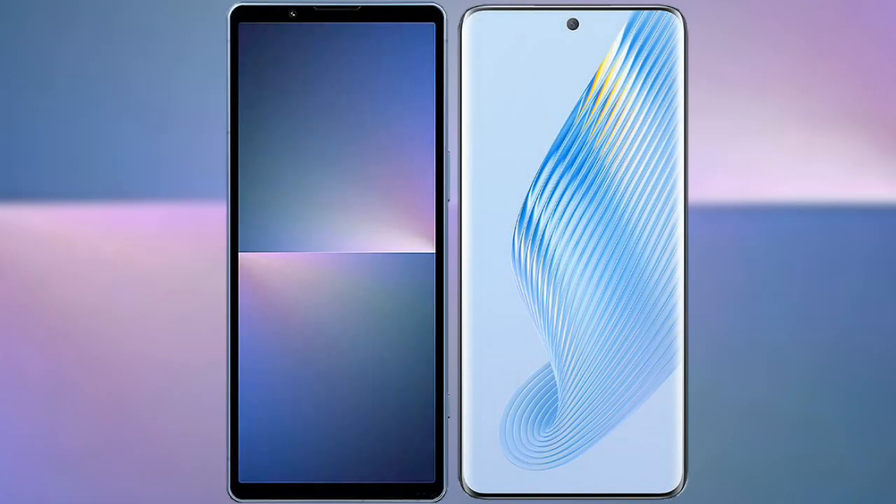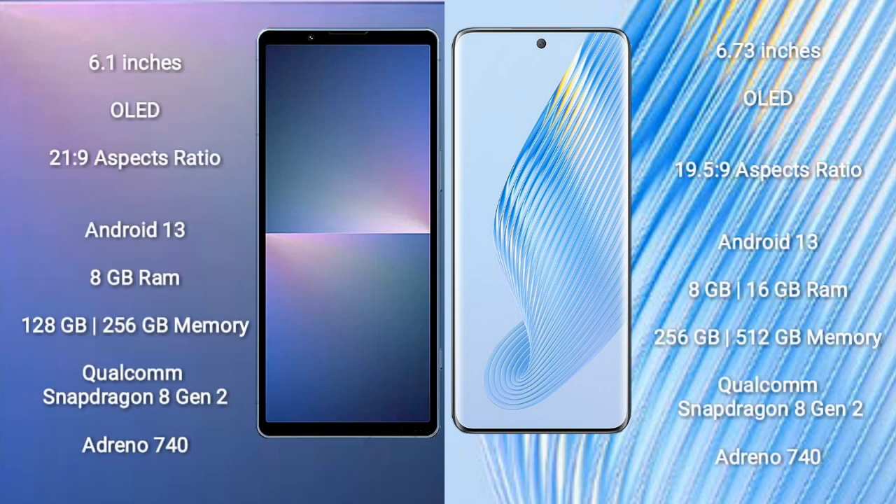I will compare the new Sony Xperia 5 Mark 5 with Honor Magic 5. Sony Xperia 5 Mark 5 comes with 6.1 inches OLED display and aspect ratio 21:9. Honor Magic 5 comes with 6.73 inches OLED display and aspect ratio 21:9.